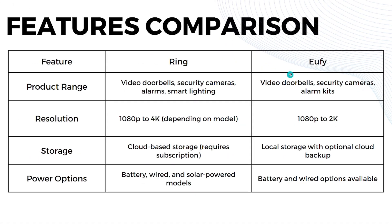Starting with the features comparison — for product range, Ring offers video doorbells, security cameras, alarms, and smart lighting, and U5 also offers video doorbells, security cameras, and alarm kits. For camera resolution, Ring offers 1080p up to 4K depending on the model, while U5 commonly offers 1080p to 2K only.